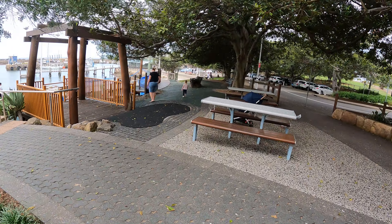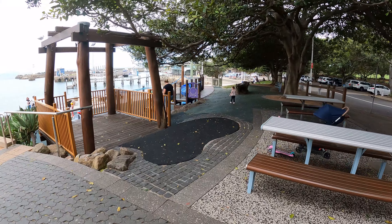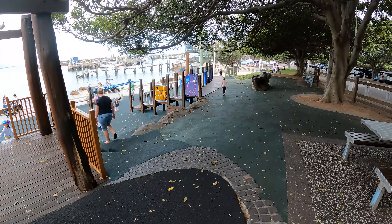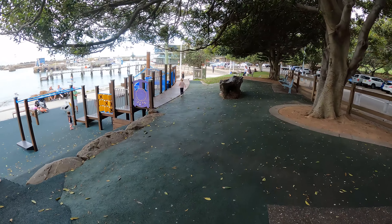Just up here you have a playground for the little ones. No shortage of playgrounds in Australia.